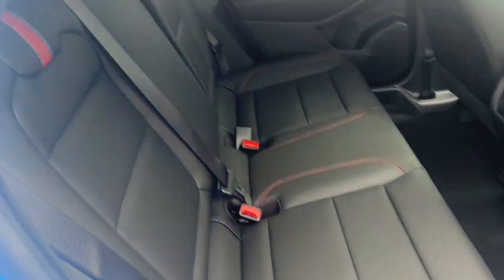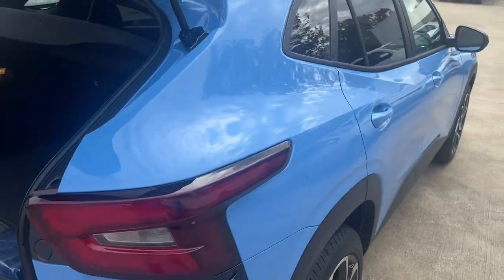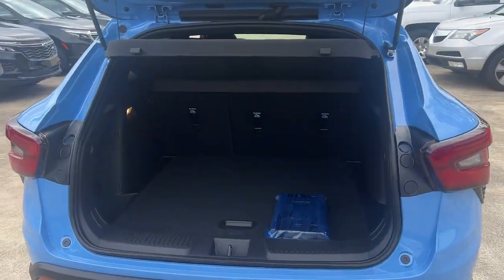Heated mirrors, backup camera, adaptive cruise control, sunroof. Feel light and nimble in the city's savvy Trax. Come in for a test drive today.